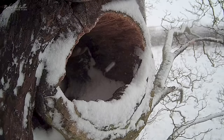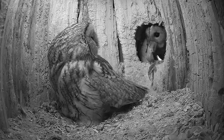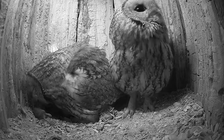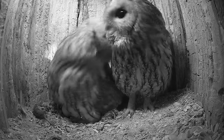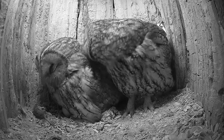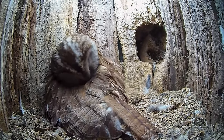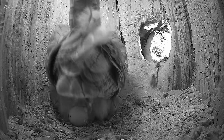Despite the weather, Bommer is really stepping up and taking plenty of food in to Luna, reaffirming their bond. The pair's clutch continues to grow. Three days later, a fourth and final egg is revealed.